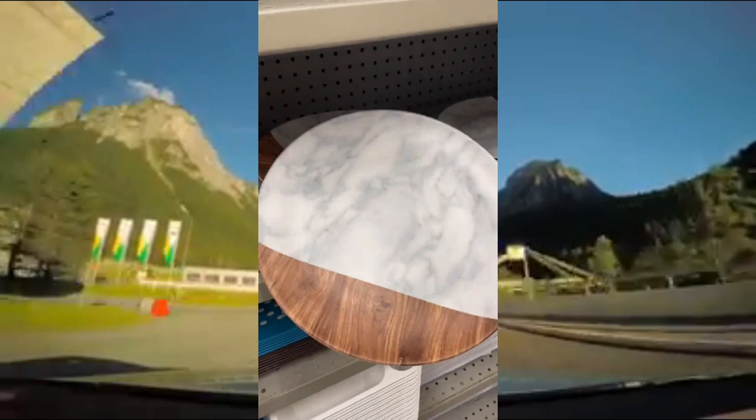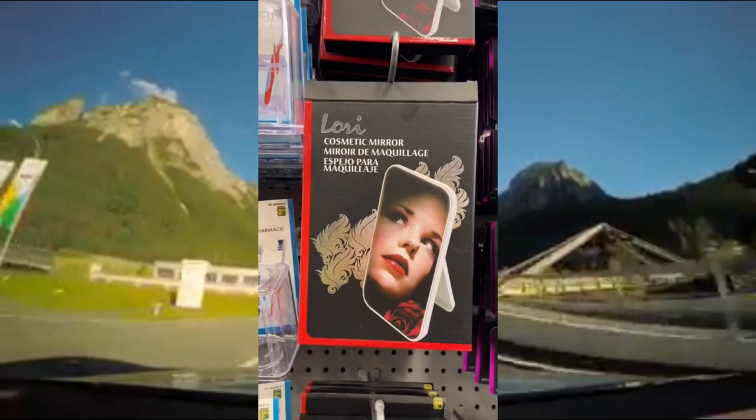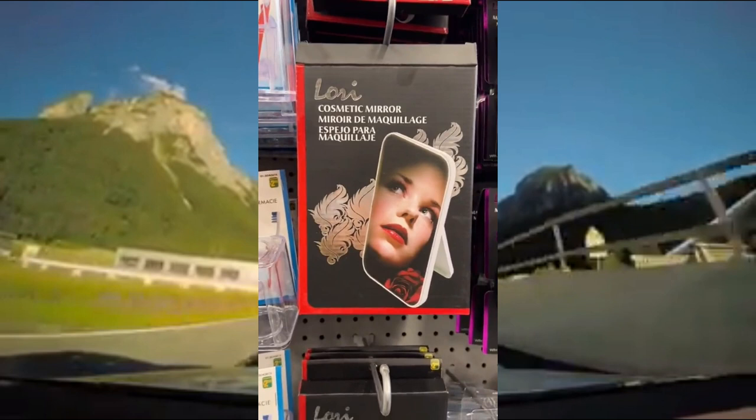Next are these super cute marble plates. They're actually really great quality and perfect for eating any meal. And lastly, this Lori Cosmetic Mirror. It's the perfect size for doing makeup — it's small, portable, and easy to clean.